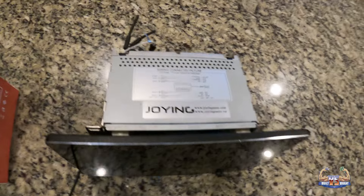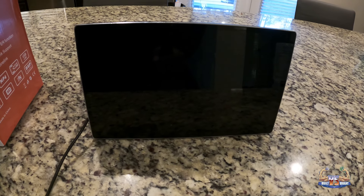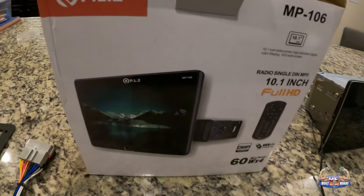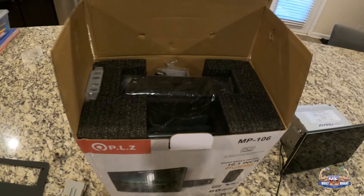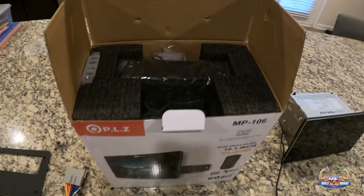I'm going to show you all the new radio and then get this thing installed, wired up, and go from there. That's the old Joying radio — there was nothing 'joying' about it, there was no joy, this thing brought me nothing but heartache and grief, and it wasn't even cheap. So I am moving over to this radio right now — non-sponsored. This is an 11.6 and this is a 10.1, got it off Amazon, relatively cheap. I'm not going with a Pioneer or anything expensive right now.